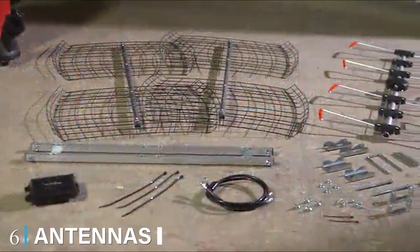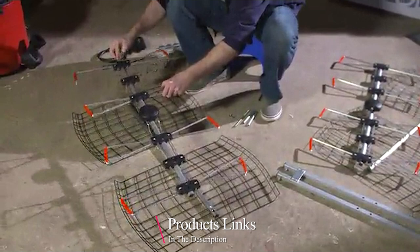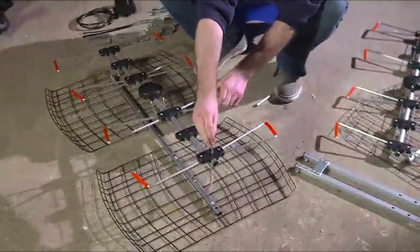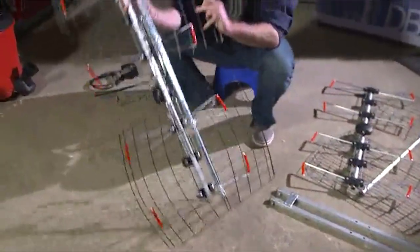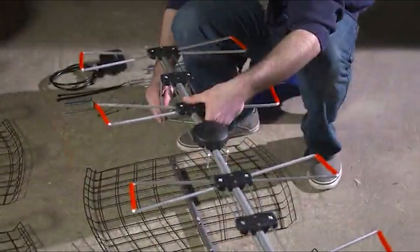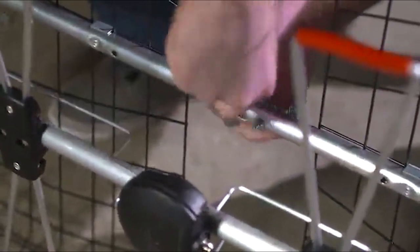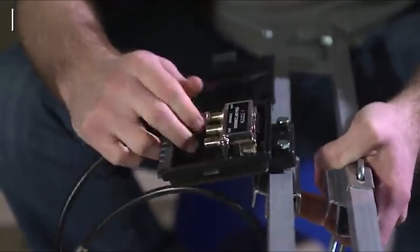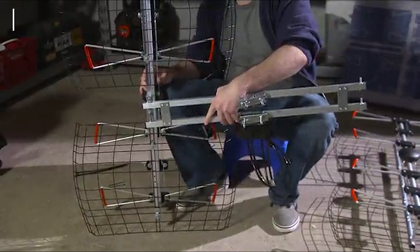The number six position is dominated by the Antennas Direct DB8e Eight Element Bowtie TV Antenna. If you're looking for a powerful antenna to receive a broad range of frequencies, this unit might just fit your needs. We were fairly intrigued by its bowtie structure — effectively, the DB8e is a pair of two antennas mounted on a robust central boom. There's a weatherproof box in the center that houses a combiner, which in turn consists of two cables coming from the left and right sides.